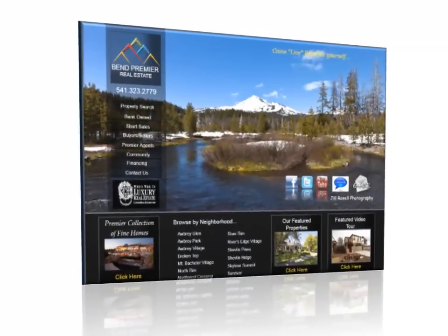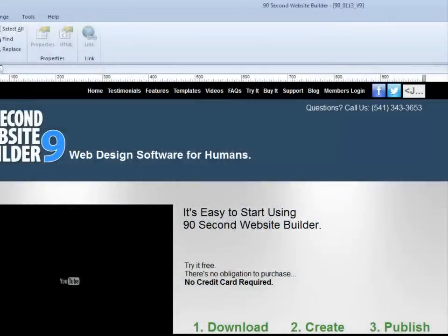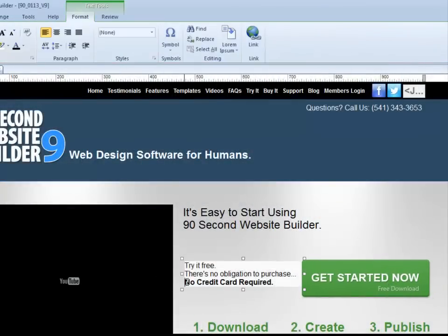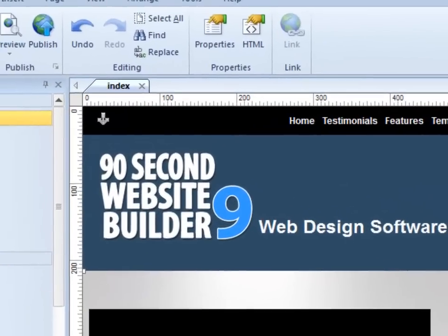They did it using the powerful yet super easy to use drag-and-drop interface of 90-Second Website Builder. The website you're on right now was even created by simply dragging and dropping images, text, buttons, menus, and shapes onto the page using the drag-and-drop tools in 90-Second Website Builder.